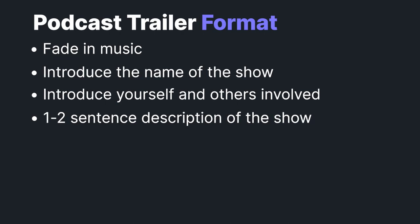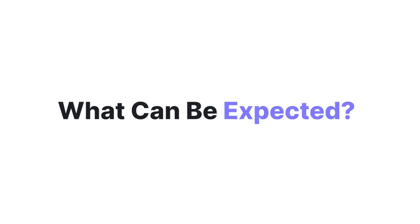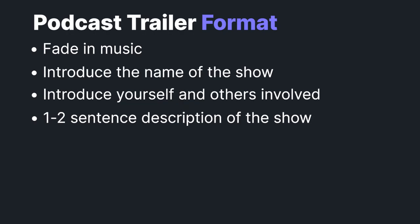Next, you're going to describe the show in a few sentences. What's the show about? What's your format? What can people expect to hear? And now's your chance to sell the show — why should somebody listen to your show over another one? What makes your show special?